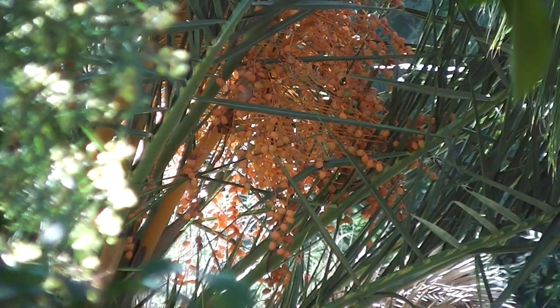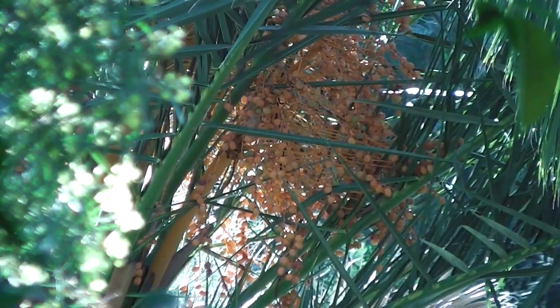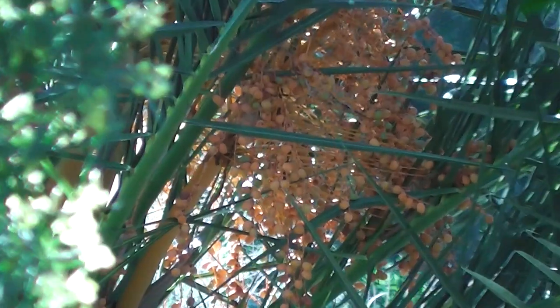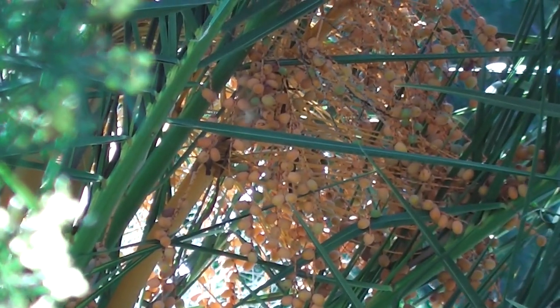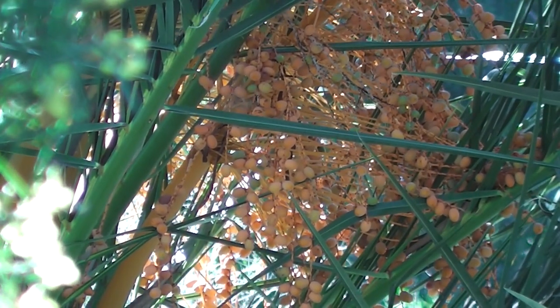Yes, I know, I haven't learned to use the tripod properly yet, but I'm having fun anyway learning. Why don't my palm trees bloom like that?